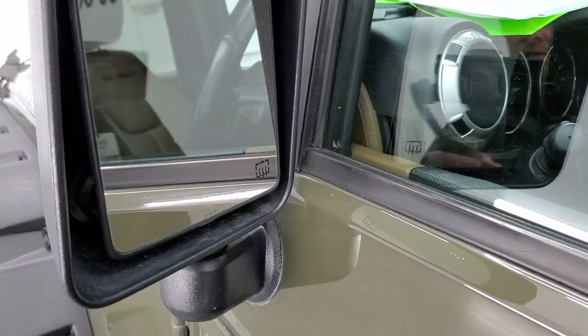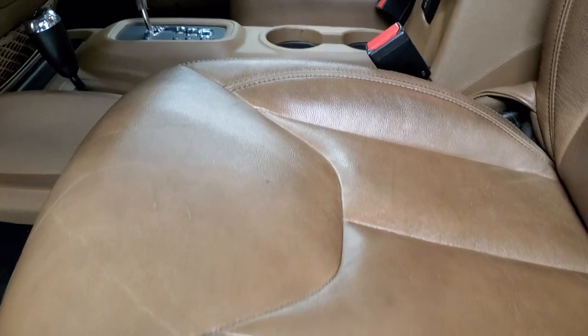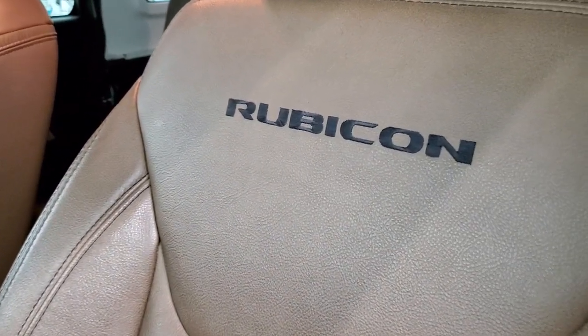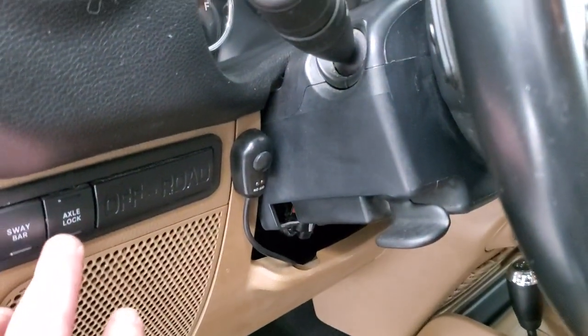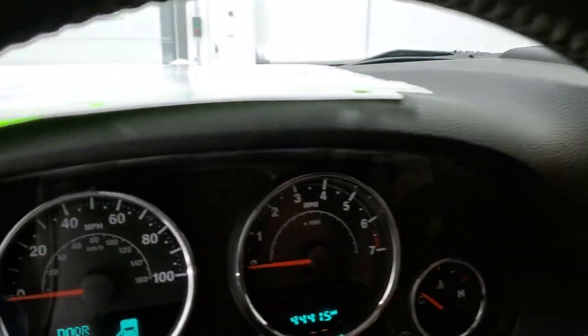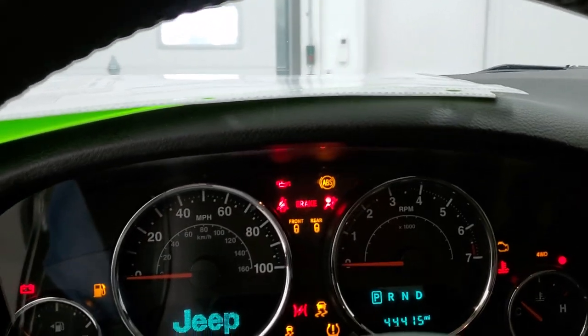It does have heated power mirrors. This Rubicon package has the dark saddle leather interior — you get 'Rubicon' stitched into the backrest. The seats are in very nice condition with no rips or tears. There's a driver's seat height adjuster, factory all-weather floor mats, sway bar disconnect, axle lock, and power locks.